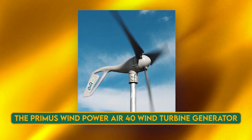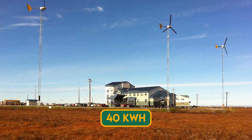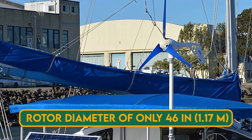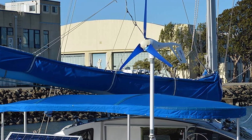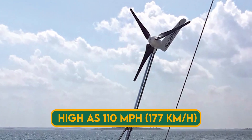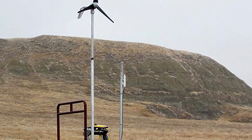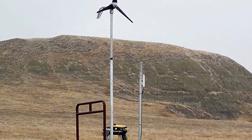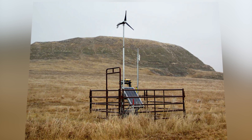The Primus Wind Power Air 40 Wind Turbine Generator is a micro-wind turbine that can produce up to 40 kilowatt-hours of energy per month in optimal conditions. It has a rotor diameter of only 46 inches (1.5 m) and a rated power of 160 watts. It can operate in winds as low as 7 mph (11.3 km/h) and as high as 110 mph, making it suitable for remote locations, marine environments, and off-grid applications. It can charge batteries, power lights, or run small appliances, and has only three moving parts with no wiring required.